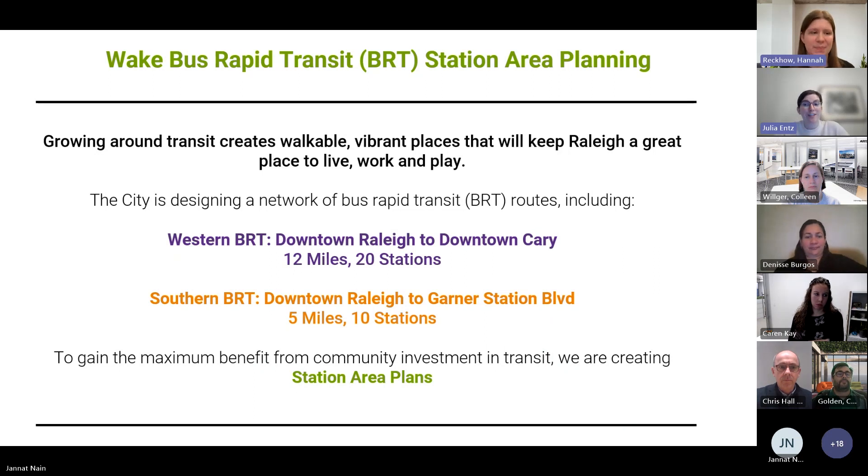If you do need the Spanish language interpretation, you can select More at the top of your screen and click Language and Speech, Language Interpretation, and then select Spanish, Mexico. And Denise, who is here with us from El Centro Hispano, will be on the other line, and you'll be able to hear both the English and the Spanish. Chris, please take it away.